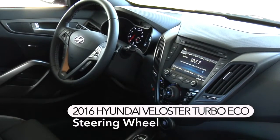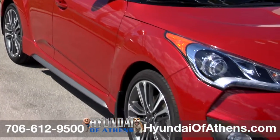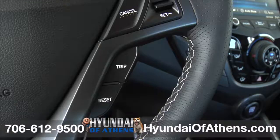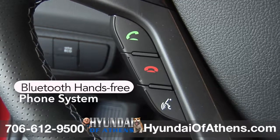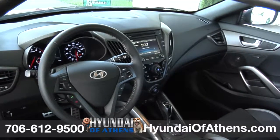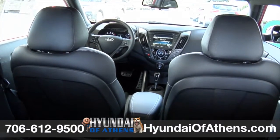It's not just a steering wheel in this 2016 Veloster Turbo Eco at Hyundai of Athens. This Boston Red Veloster Turbo comes complete with standard steering-wheel-mounted audio controls, cruise control, and an integrated Bluetooth hands-free phone system with voice recognition and phone book transfer. The controls you access most are right at your fingertips, so you can get the most out of every drive. This Veloster Turbo helps keep your eyes on the road and distractions to a minimum.